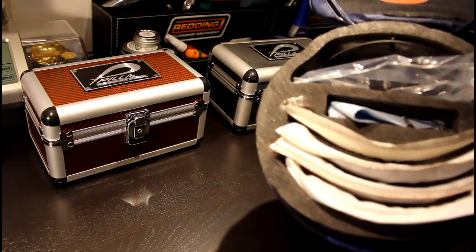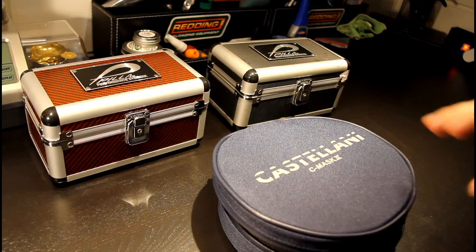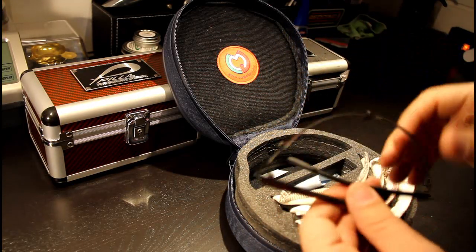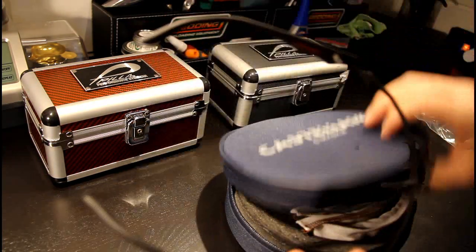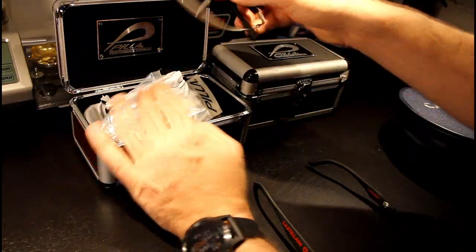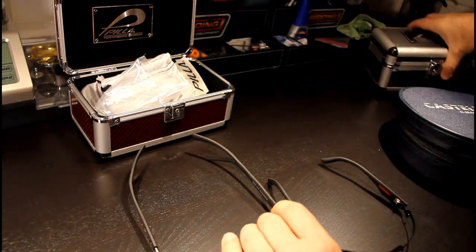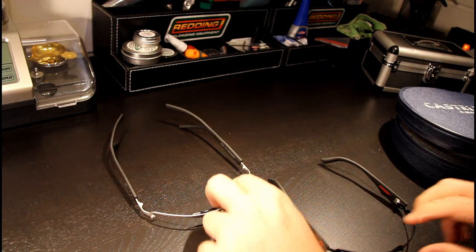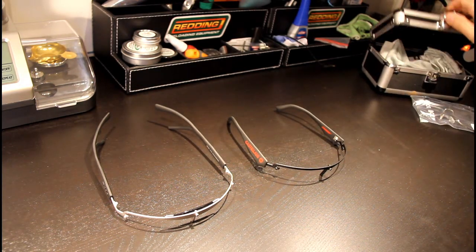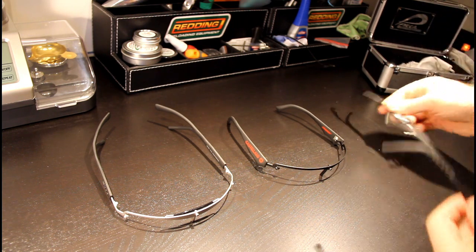The Castellani box doesn't have the same premium feel as Pila, but for me it's better organized, and even taking up a little more room it's probably my preference. That said, this organized setup is also available as an option for Pila at an additional cost. Now looking at the frames — this is where these glasses are a bit different — they're loose components. The Pila Panther is very similar in principle to the Castellani, and then you have the Outlaw which is a different frame pattern entirely.